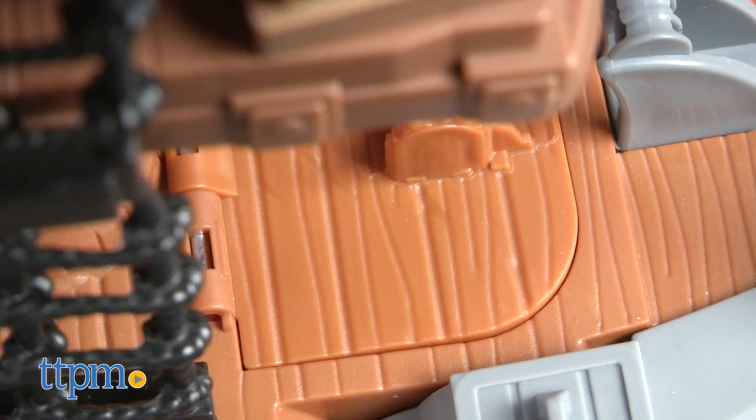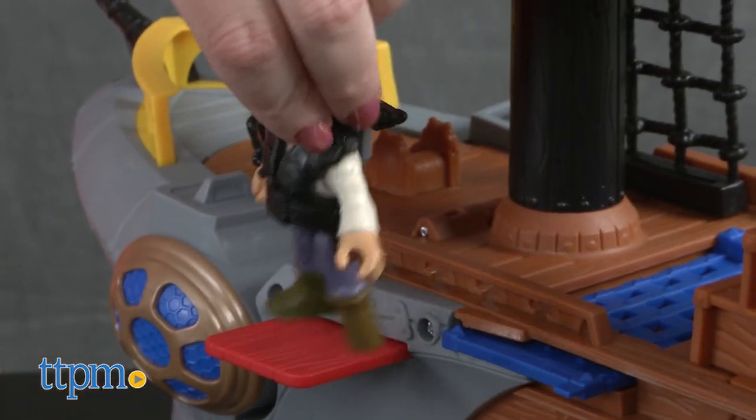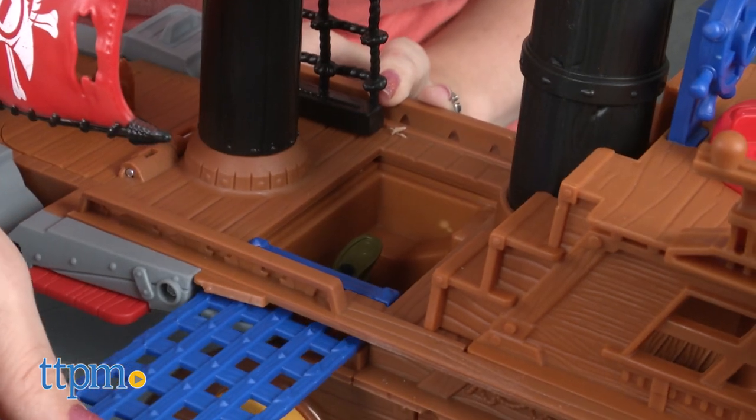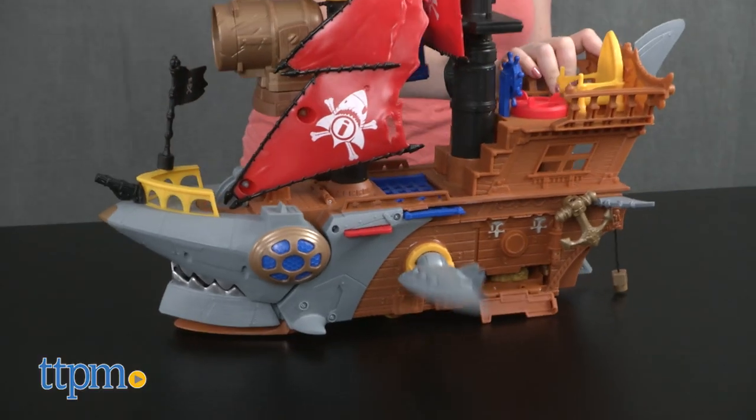Other features include a hatch to reveal the captured pirates, a pull-out plank, a hanging yard arm, and a slide-open brig. As you roll the ship along, the side fins will move so that it looks like the shark ship is swimming.